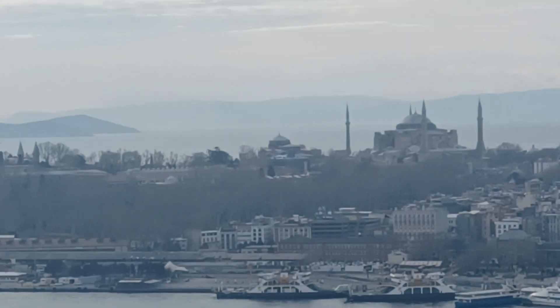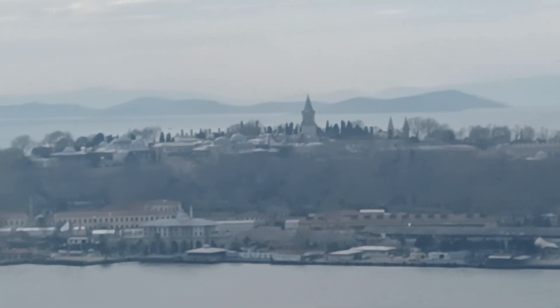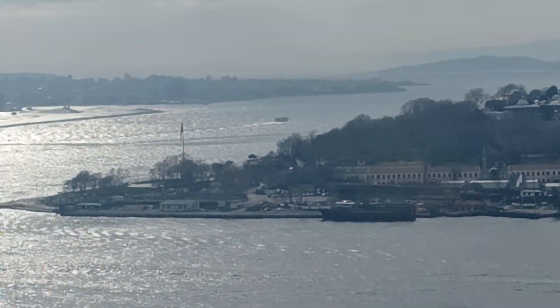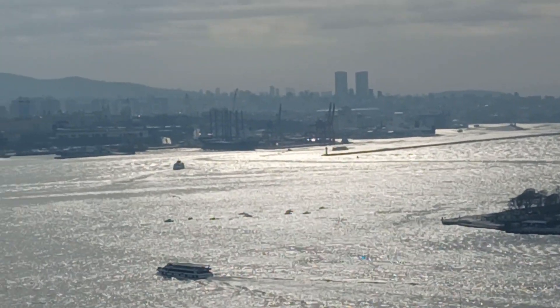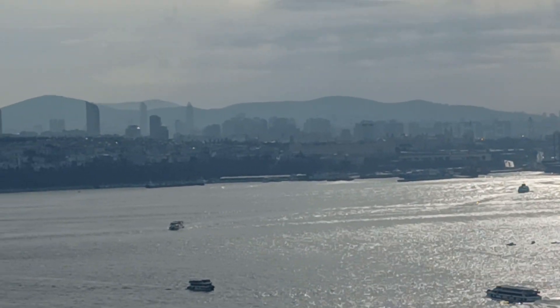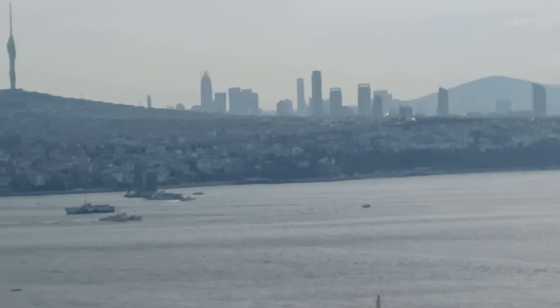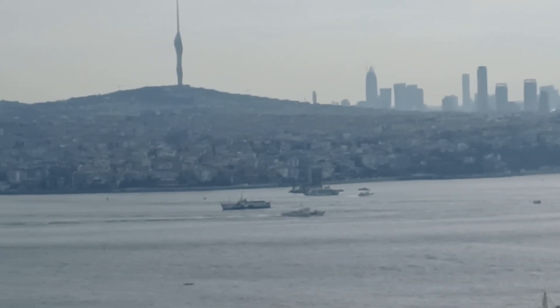Topkapi Palace, the Bosphorus, Kadıköy, and the Asia continent.